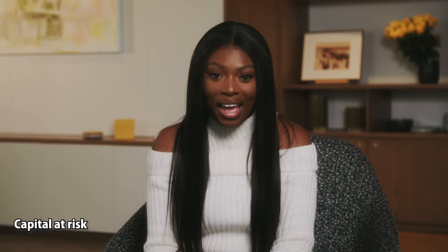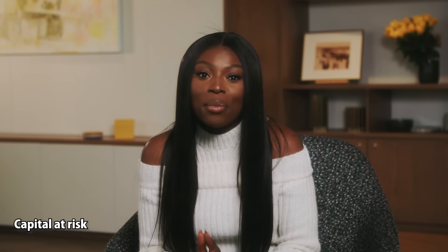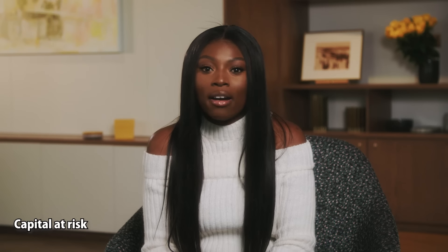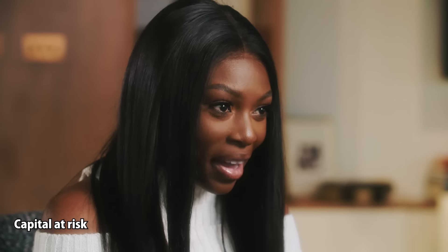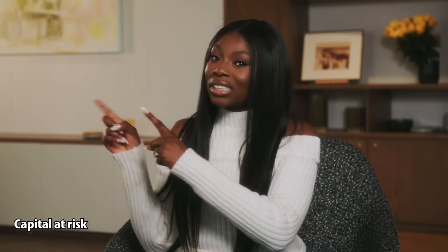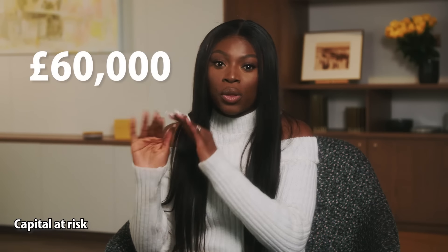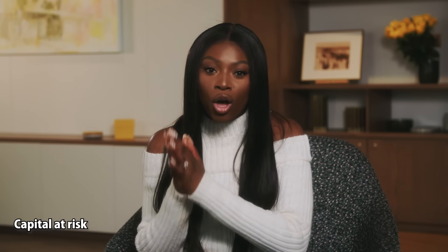If you're really set on becoming a pension millionaire, start early. Now, before we wrap up, we need to quickly talk about allowances and tax. Each year, you can receive up to a certain amount in pension contributions without being taxed, and the government will top up any contributions you make to the equivalent of your annual earnings.